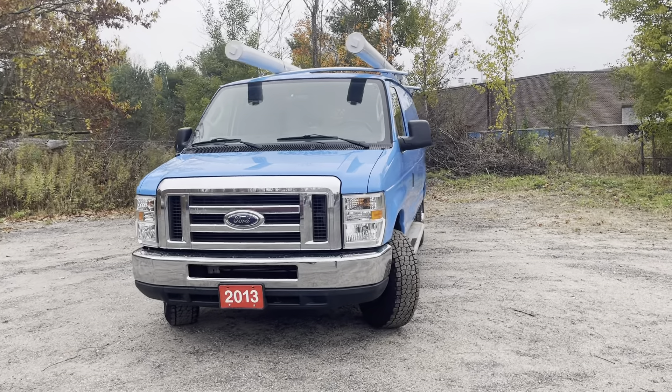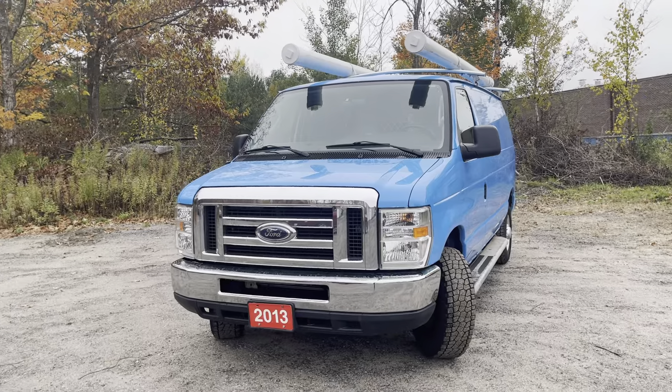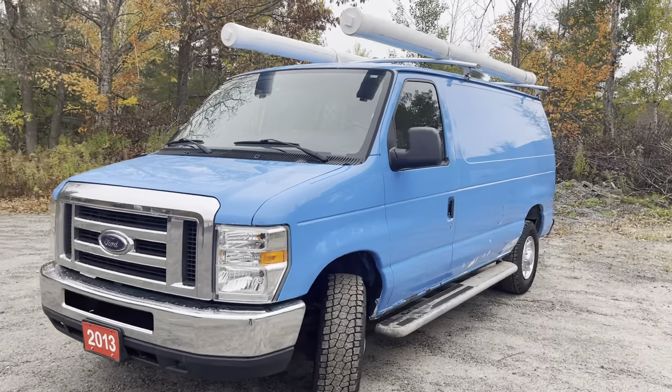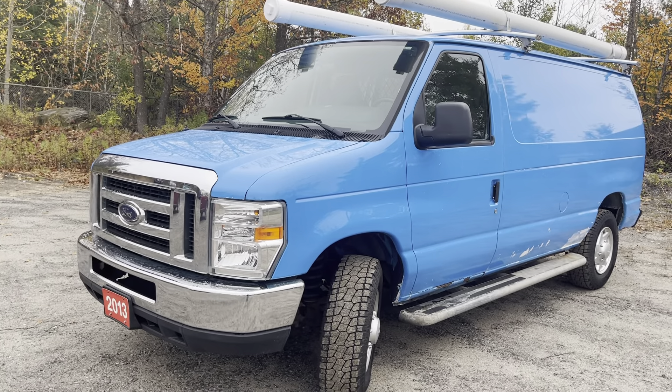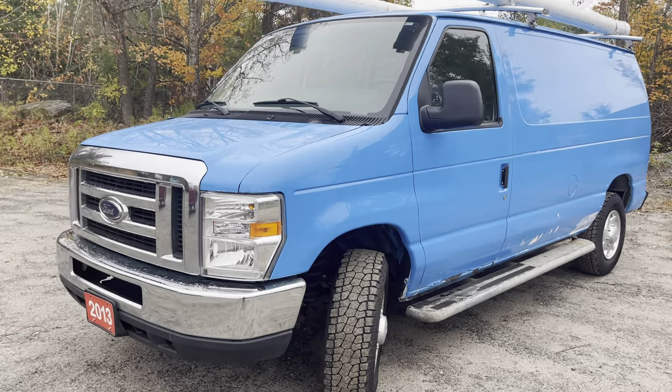Hey there! Thanks for your interest in the 2013 Ford E250 commercial cargo van. It's here at Drive Credit Canada. We are just going to walk around the van, show you the overall condition, and also give you a look at the interior.